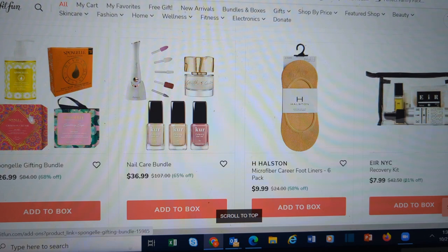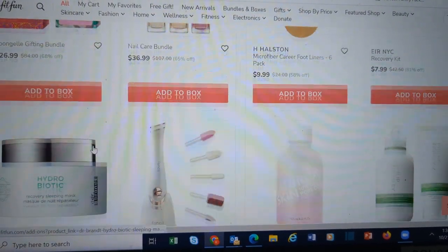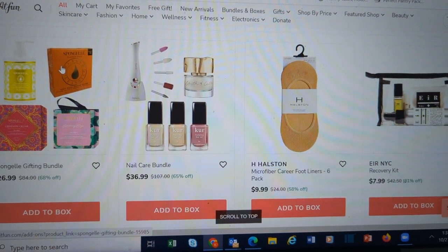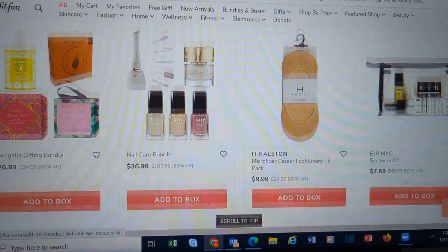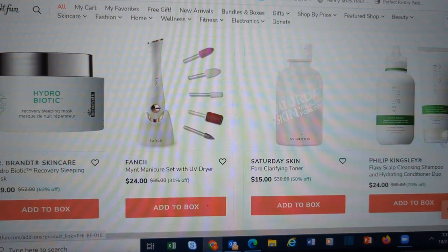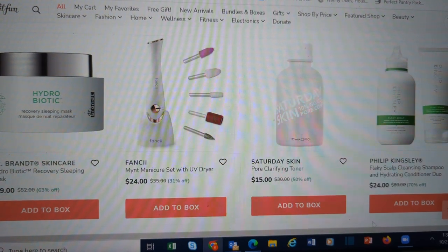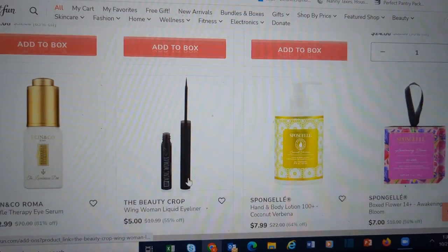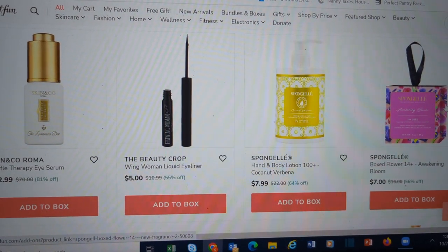Sponge Gel Gifting Bundle — again, great to get and split up amongst people. You could put the three actual sponges in stockings and keep the hand lotion for yourself. Saturday Skin. Philip Kingsley Flaky Scalp Cleansing Shampoo and Hydrating Conditioner — I'm going to come back and look at that one. There was another Philip Kingsley that I already have on my favorites list. I'm hoping it will come back in stock.